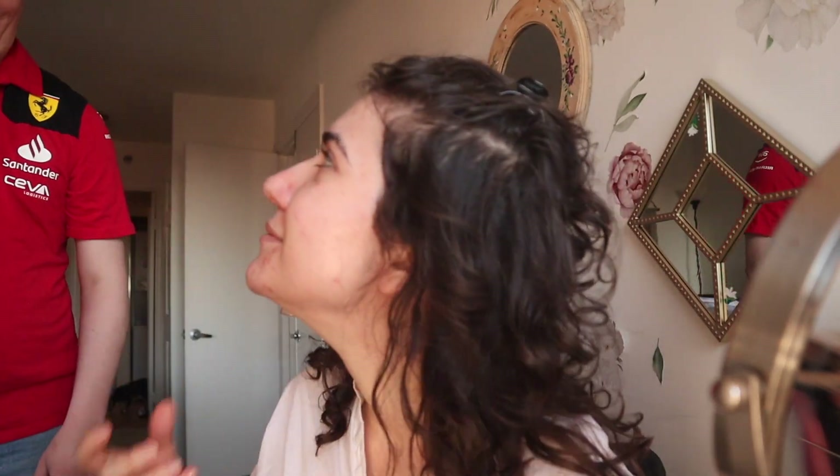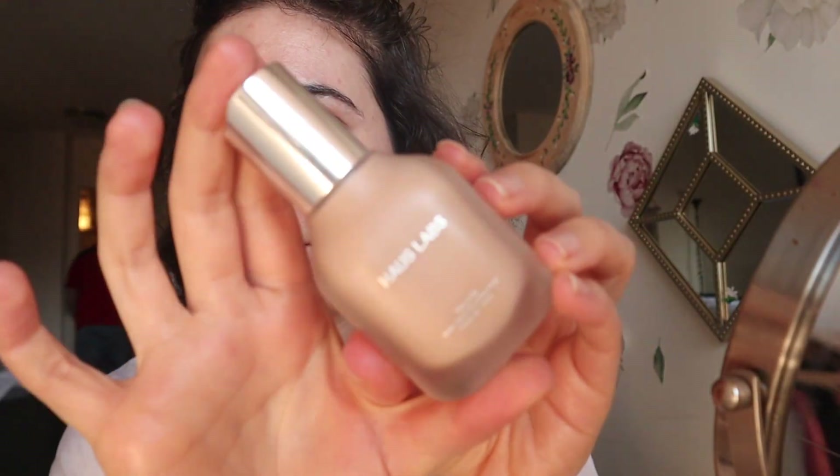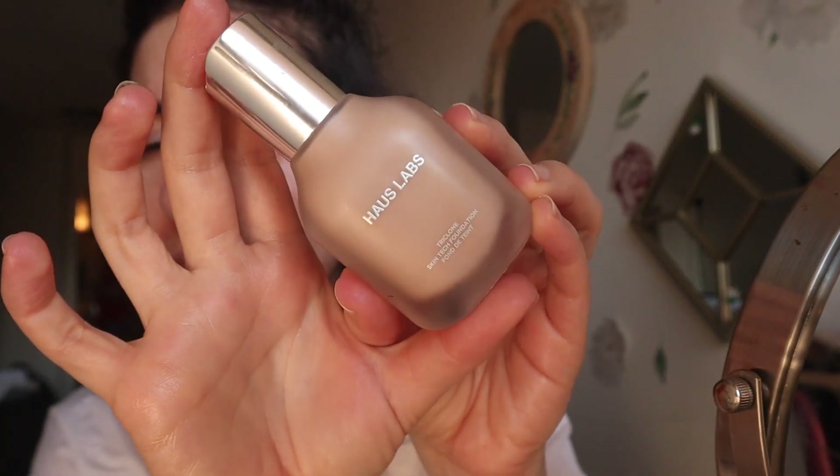Then I use the Haus Labs foundation — I think I have the shade 100 Light Neutral, if I'm remembering correctly — and I'm using a sponge to apply this. I typically go in with that sort of spatula technique, but I used a sponge today just because I wanted to shake things up a little bit. Then for the concealer, I've been mixing...